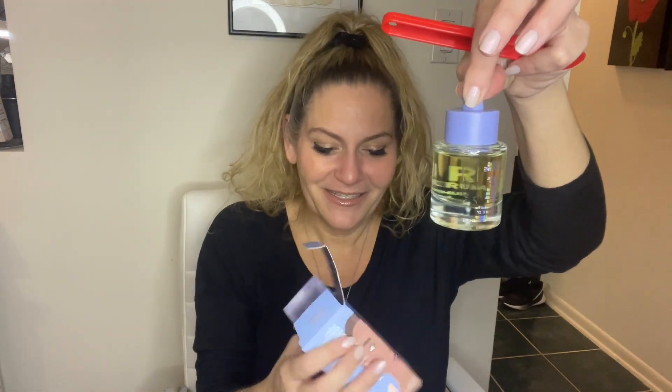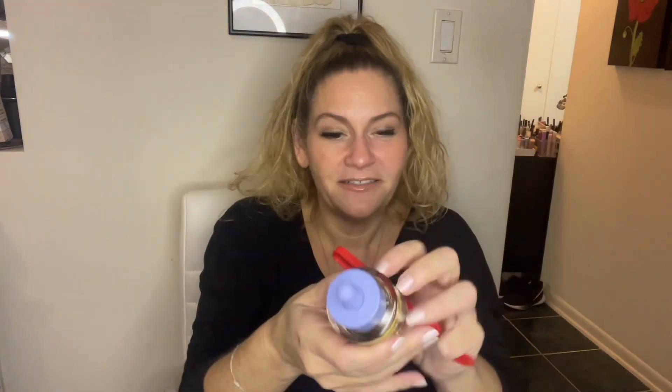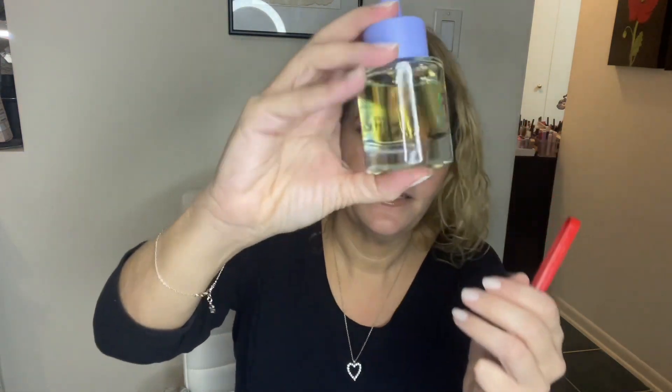The first product is called Undefined R&R Night Serum. It's a reparative, calming, nourishing night serum — unapologetic, uncompromising, unfiltered, it says. I have never heard of this brand. It's good for all skin types and tones. The bottle is beautiful — it's heavy, actually glass I think, or at least a very heavy plastic.